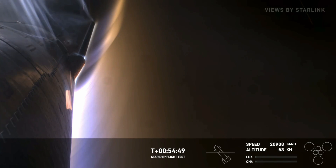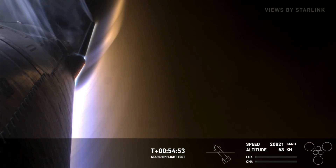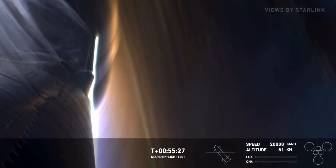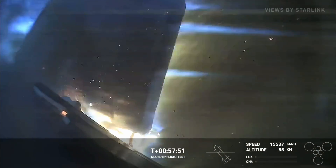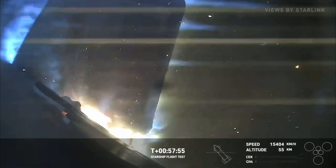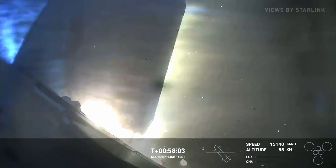But now we're going to start encountering increased pressures as the atmosphere gets thicker and thicker. Look at the different areas. Looks like we got the flap starting to come apart a little. It does appear that we have a little bit of burn through there. We can see pieces of the vehicle flying off.